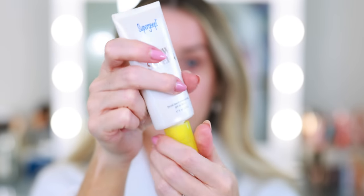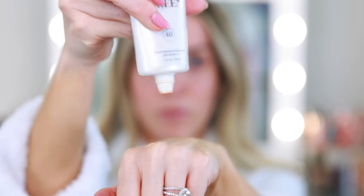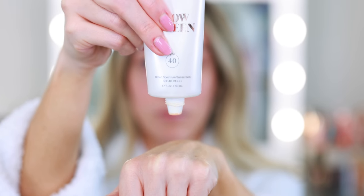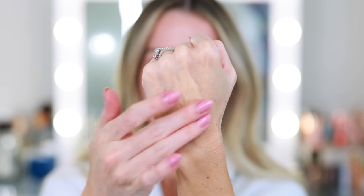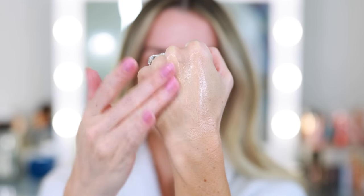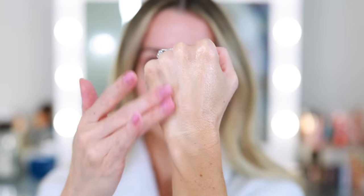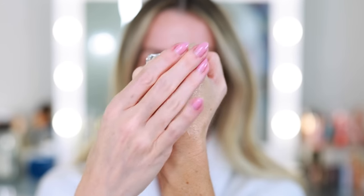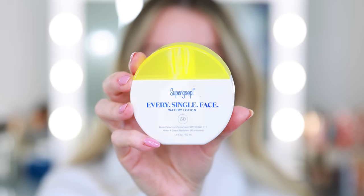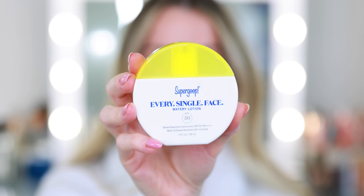I love Supergoop products and both of these work really nicely beneath makeup. The first is the Glow Screen — you've heard me talk about this quite a bit — it has SPF 40 and it leaves such a beautiful sheen on the skin. It's basically an illuminating primer but you get the SPF 40. It also looks beautiful on the neck and chest décolleté, and because it's in a squeezy tube it's really easy to just throw in a makeup bag. It looks gorgeous beneath a matte foundation.